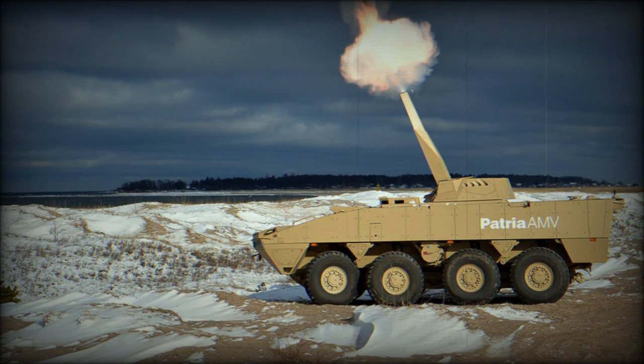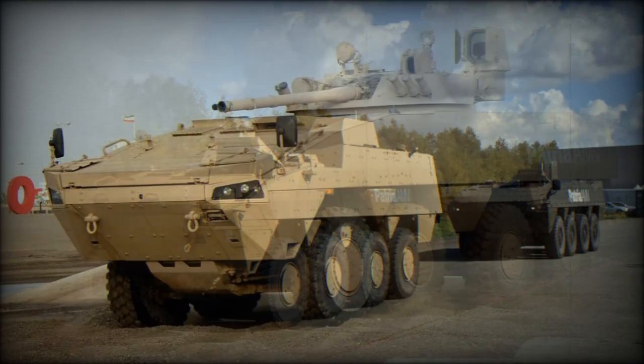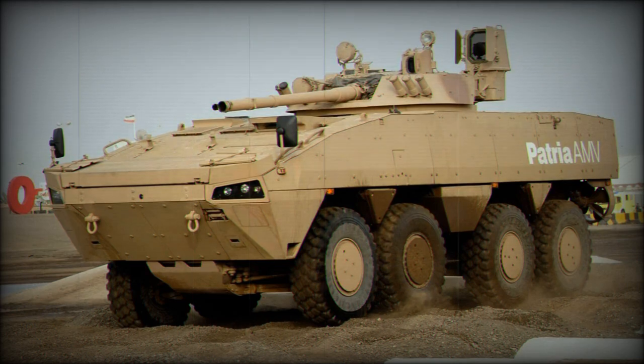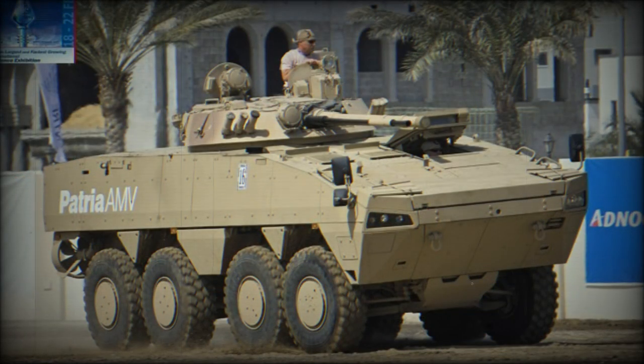Considering its protection levels, a well-armed Patria AMV XP can be seen as a wheeled infantry fighting vehicle rather than a wheeled armored personnel carrier. It weighs more, is better protected, and packs a heavier punch than most armored personnel carriers. In many respects it even outperforms many older IFVs, such as the American M-2 Bradley, British Warrior, or Russian BMP-2.